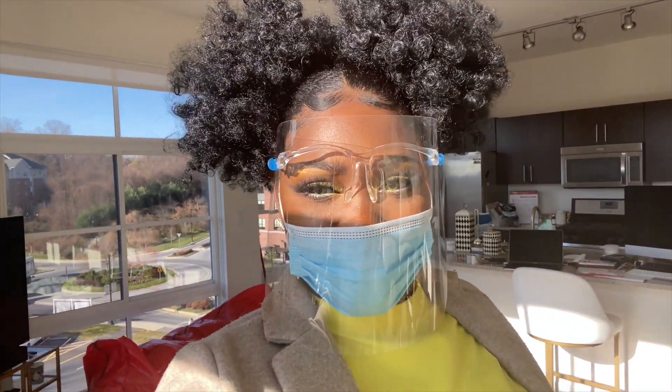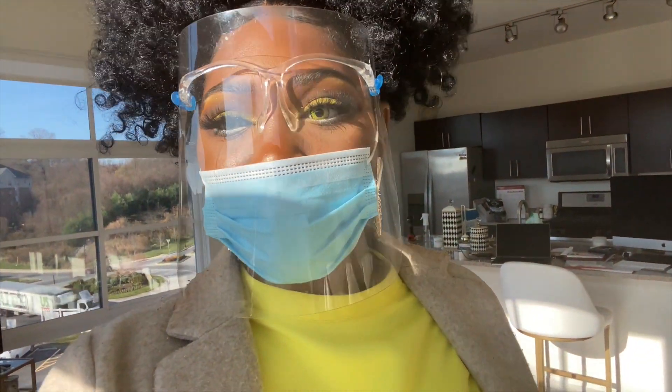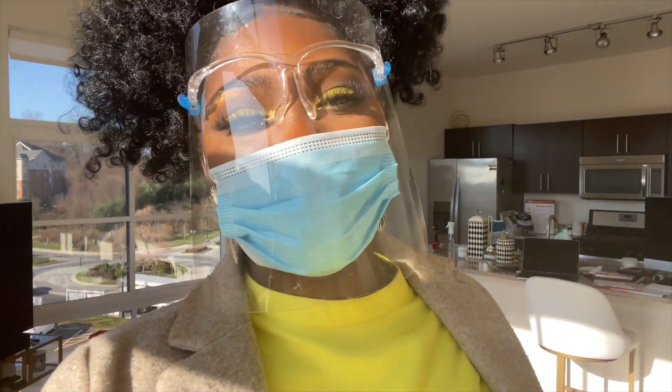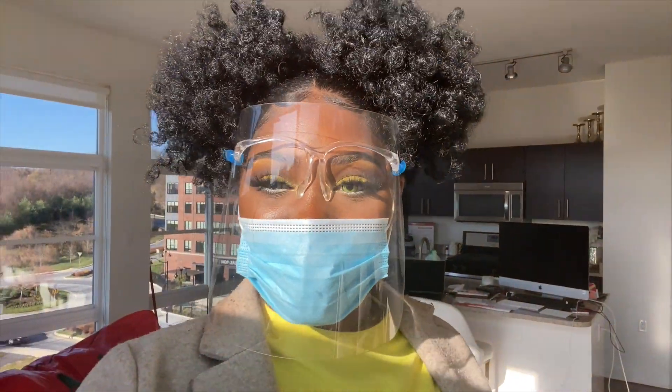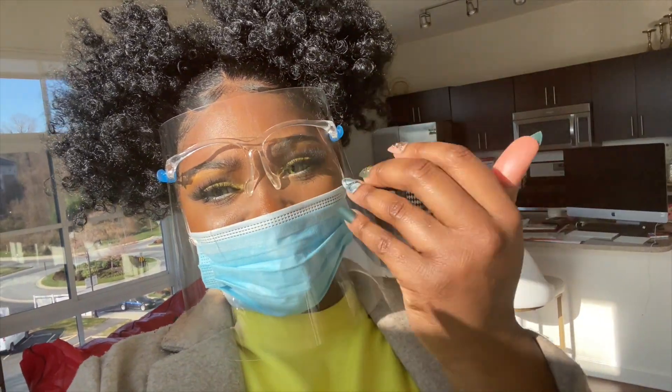Honey, do the lighting though — I just need to move in here, like period. And yes, my eyes are yellow, you know you gotta respect the art. And I put fake nails on, guys — we are legit.